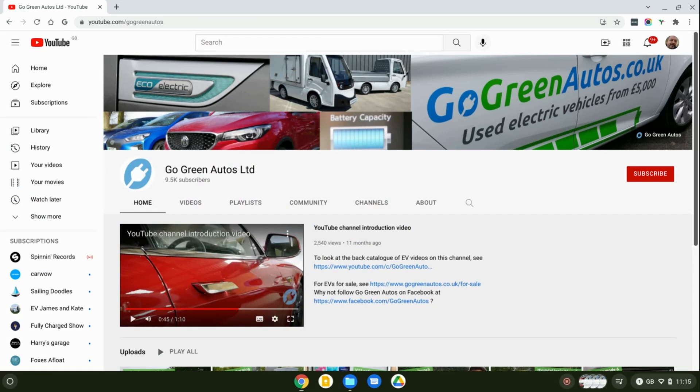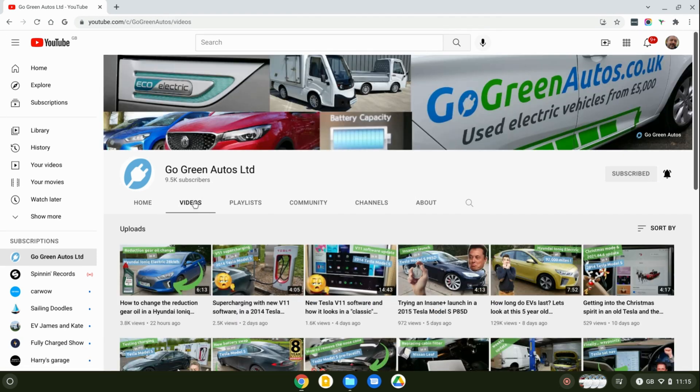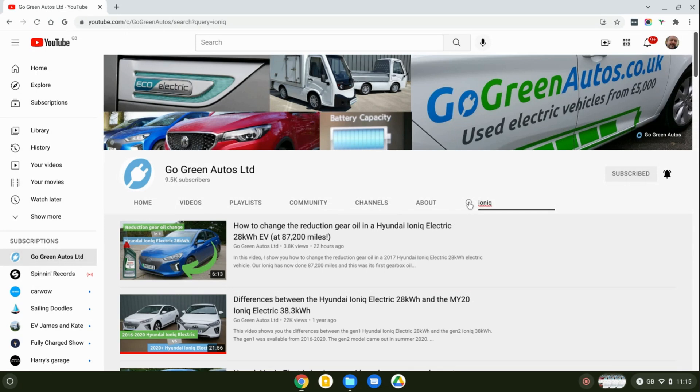Thank you for watching. This channel gets small viewing numbers, so to get the video noticed in people's feeds, YouTube favors videos with engagement — which basically means comments. Please do comment, ask questions, and tell me what you want to see next. Hit the thumbs up if you found it useful, subscribe to the channel, and press the bell to be notified when new videos are uploaded. There are hundreds of videos in the back catalogue — use the search function to find ones you might find interesting.